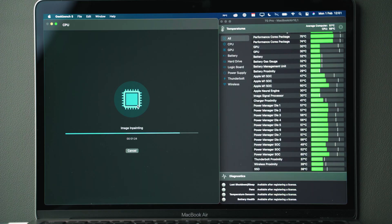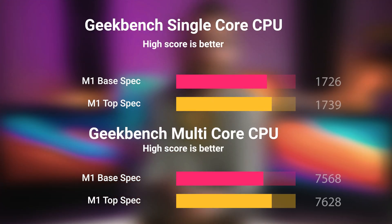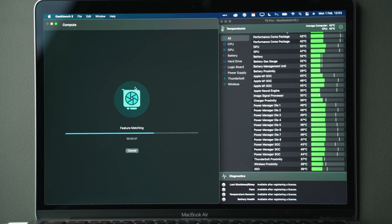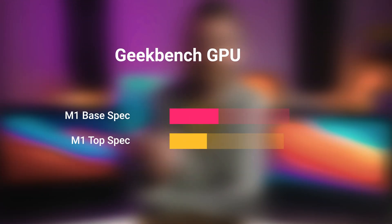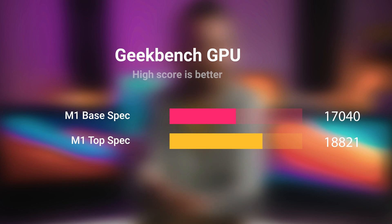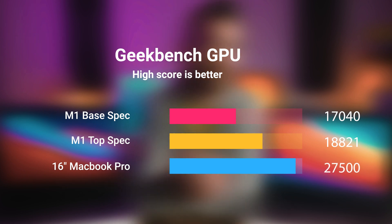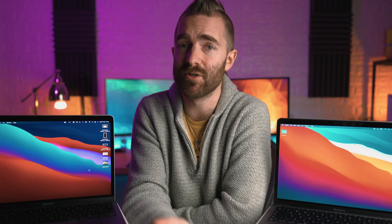With Geekbench, the story is quite different. We have 1,726 versus 1,739 for single core, and 7,568 versus 7,626 for multi-core — pretty much spot on, given it's the same CPU in both models. Over to the GPU tests in Geekbench, we scored 17,040 on the base spec and 18,821 on the higher spec — still far below the 27,500 seen on the 16-inch MacBook Pro, but that did have a dedicated graphics chip. While these graphics tests are nice, it's good to get some real-world use cases.